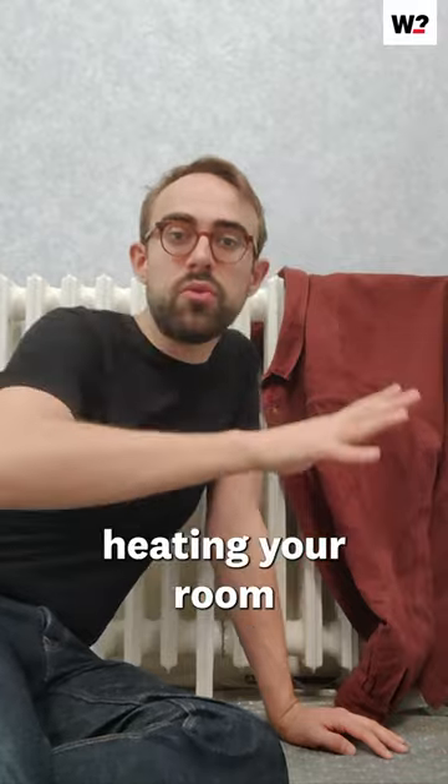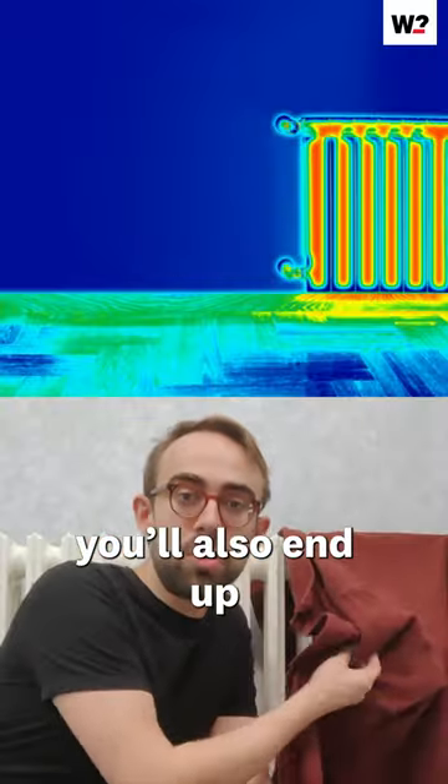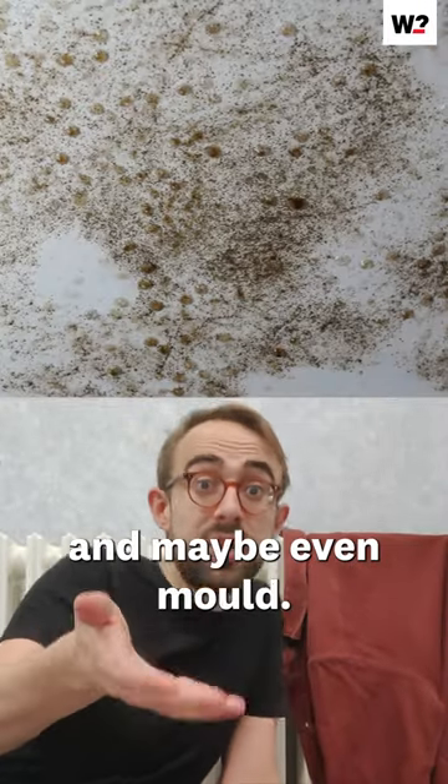That means you could be heating your room for a lot longer than you need to, and while you might end up with drying clothes, you'll also end up with a colder home and bigger energy bills, and maybe even mould.